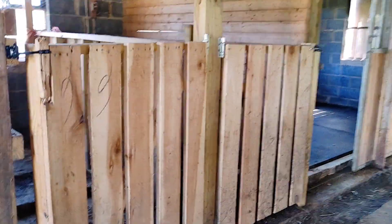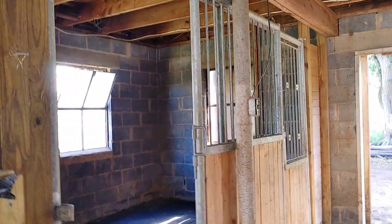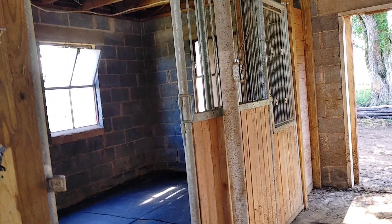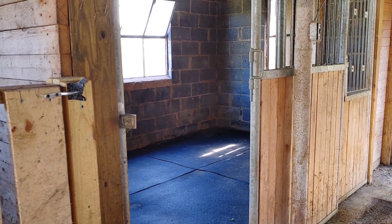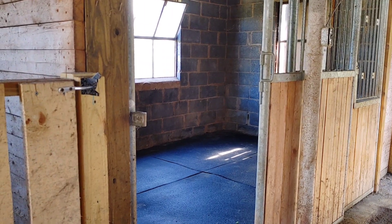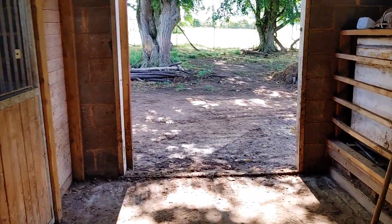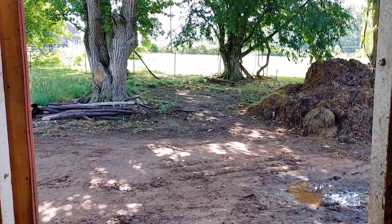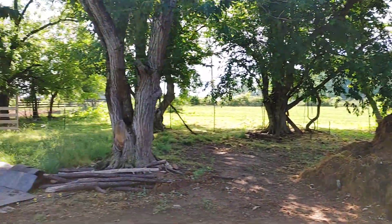These are two stalls I built for the goats or sheep to give birth in — little birthing stalls. Then this stable was already here, like a horse stable. Once they have the babies and we get more, we put them in there together.